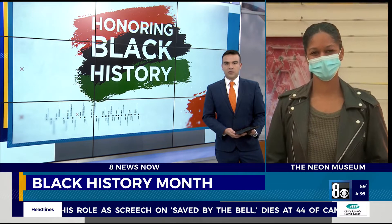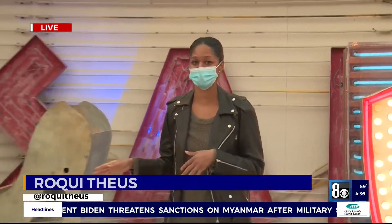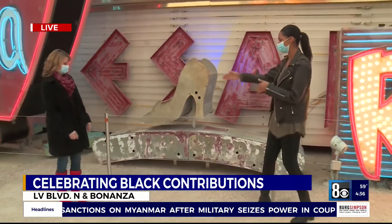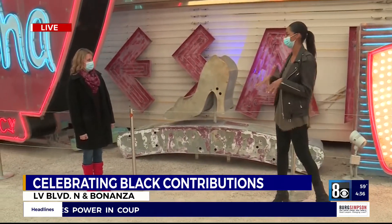Rocky Theus is there with more on their exhibits on sites with deep roots in both Las Vegas and Black History. Thank you so much, Christian. Before we get to Black History Month, I want to talk to Don, the Vice President of the Neon Museum. We were standing here trying to figure out where to stand, so you guys do have social distancing. Absolutely — tell everybody how they can come visit safely.